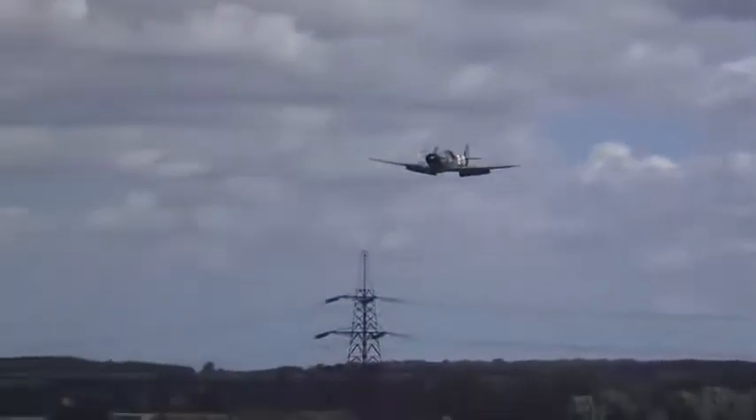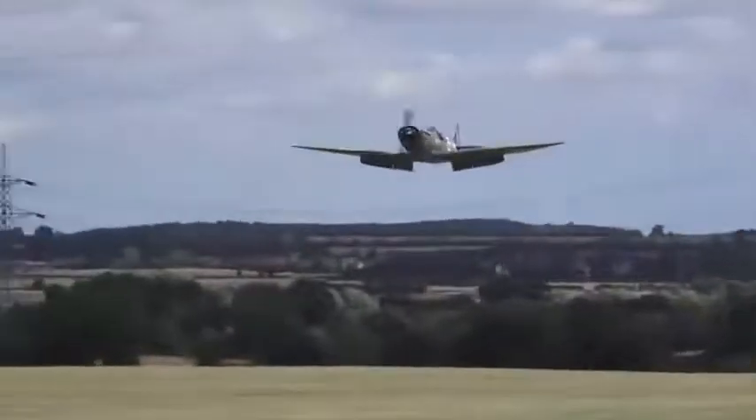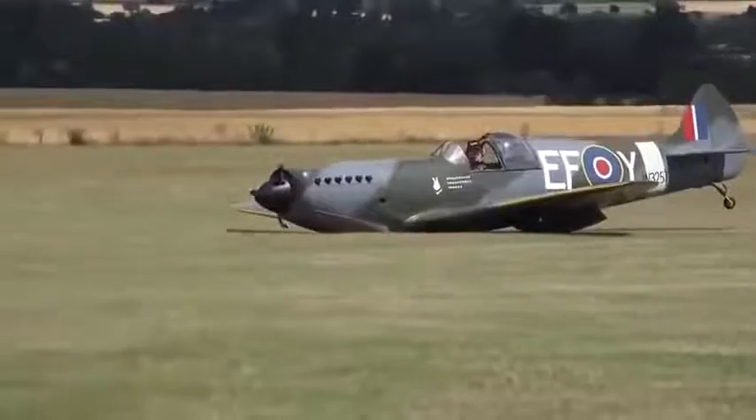Oh, poor bugger. Oh, so he's going to get some burble off those trees and contact. Nice. Good job, dude.